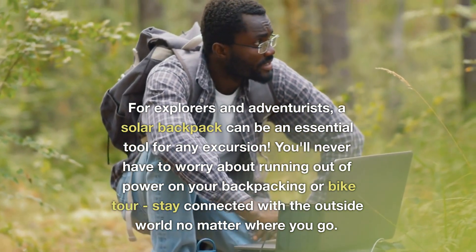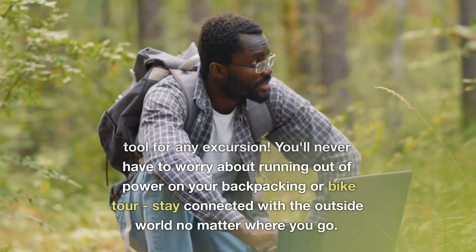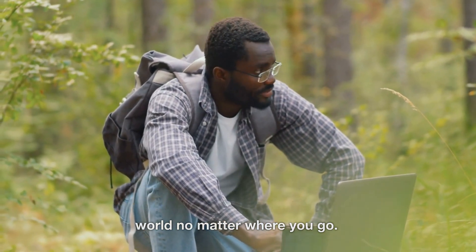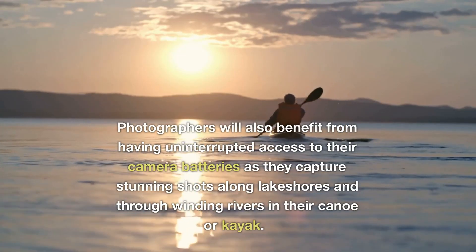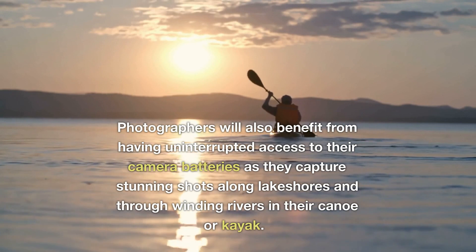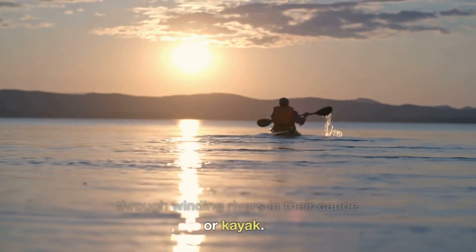You'll never have to worry about running out of power on your backpacking or bike tour — stay connected with the outside world no matter where you go. Photographers will also benefit from having uninterrupted access to their camera batteries as they capture stunning shots along lakeshores and through winding rivers in their canoe or kayak.